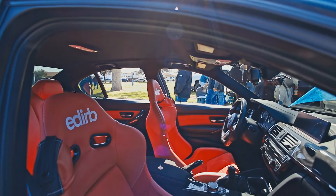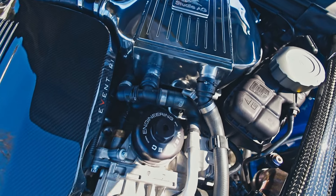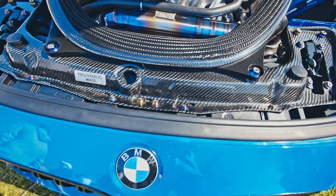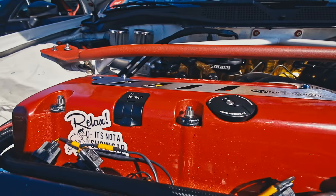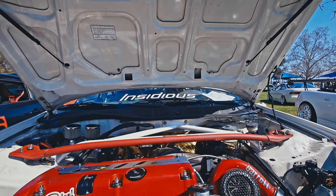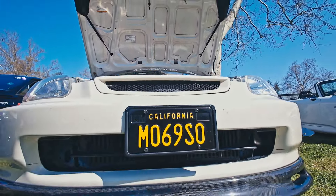Got the Doghouse Garage car out here — he just ran this thing at Willow Springs and still brought it out to this meet. Super clean, awesome paint, always nice seeing this car. I've never been on a track before, only autocross, so I'm definitely going to be signing up for the next Doghouse event. If you live in SoCal I'd suggest checking out what they do. I'll link his Instagram in the description.